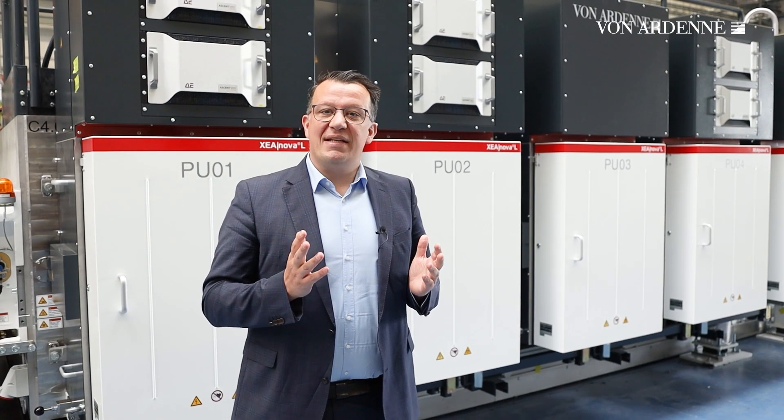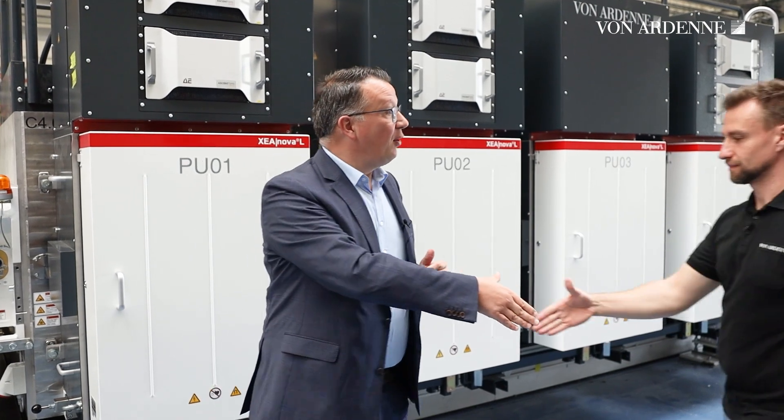And now let's talk with Markus Flössl, our senior engineer responsible for coating processes at the XEA NOVA. So Markus, what makes the XEA NOVA process units so special?